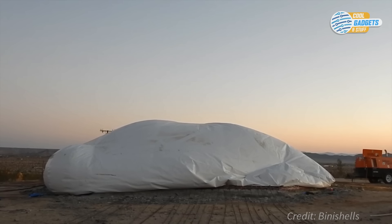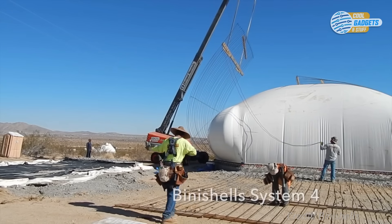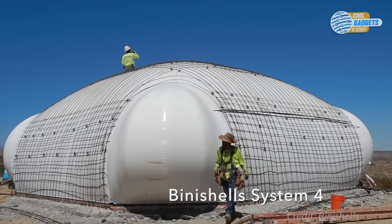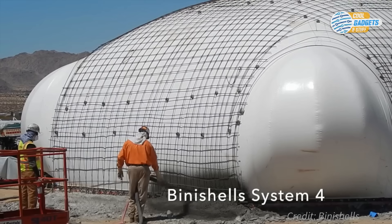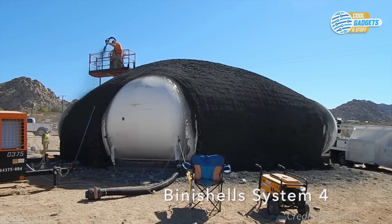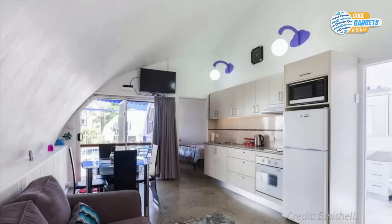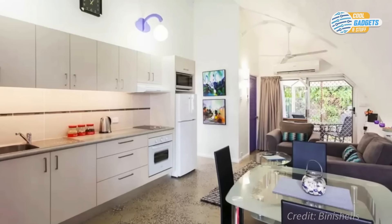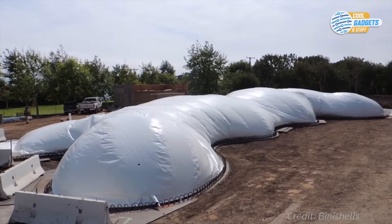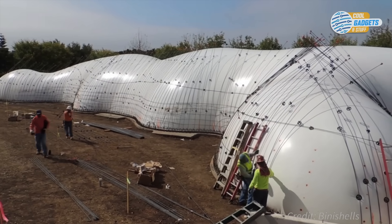Concrete dome structures distribute forces evenly along their entire envelope to form a highly efficient structural system. The non-flammable nature of concrete and the natural aerodynamics of the domes makes them highly resistant to fires and high winds. They're also safe from termites, molds, and rot, and are more energy efficient because there are no thermal bridges in the building envelope. Binny Shells construction involves a special air form that is fastened to a pad or foundation and inflated to maintain constant pressure.